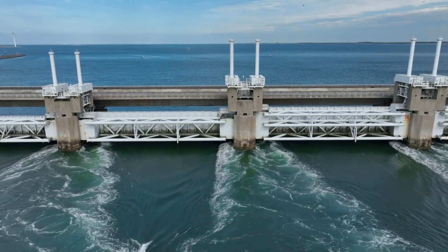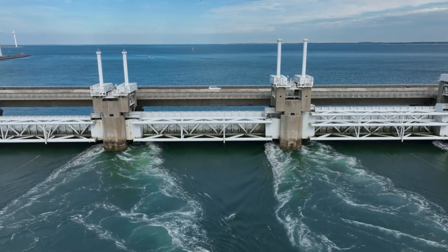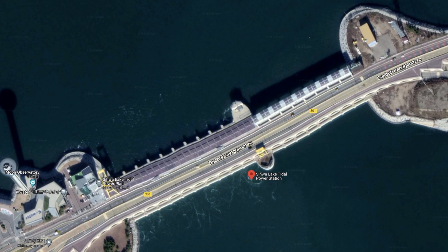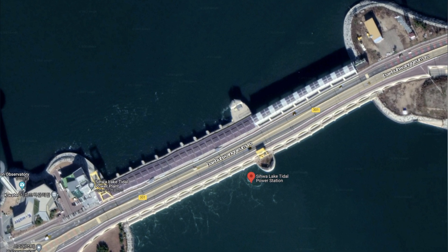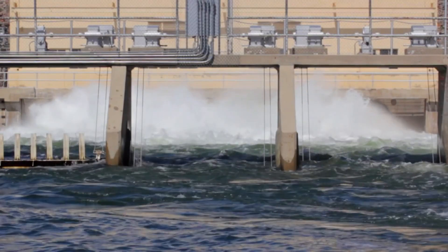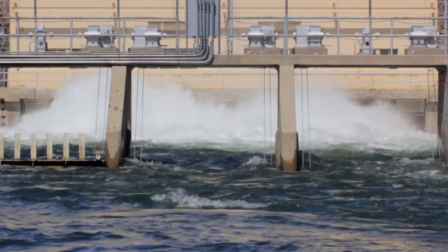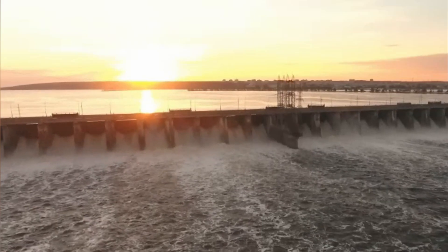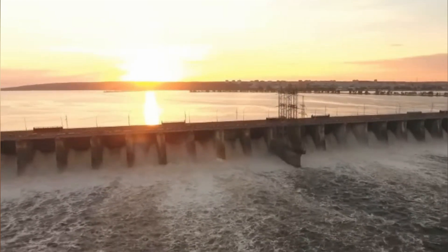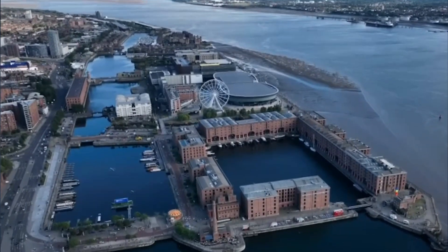The project aims to solve two important problems at the same time: floods and making energy. According to the idea, a huge barrage would be built across the river, protecting against flooding and providing clean energy. The goal is to use the natural rise and fall of the tides to make electricity, which could power up to a million houses. Tidal power has been used for hundreds of years, but modern technology has come a long way, making it possible for bigger and more efficient uses.